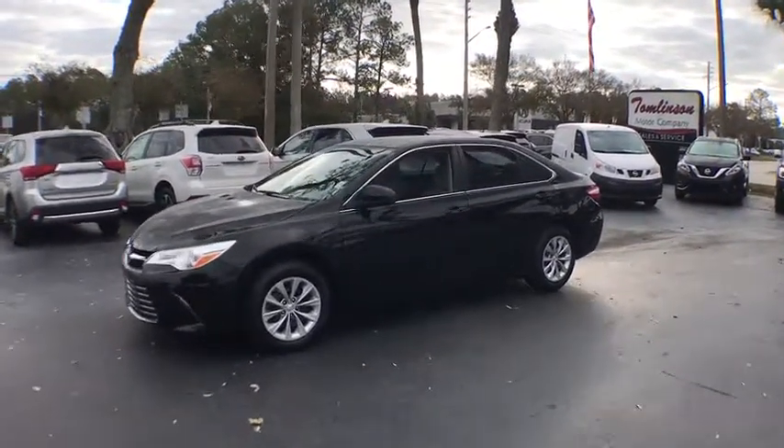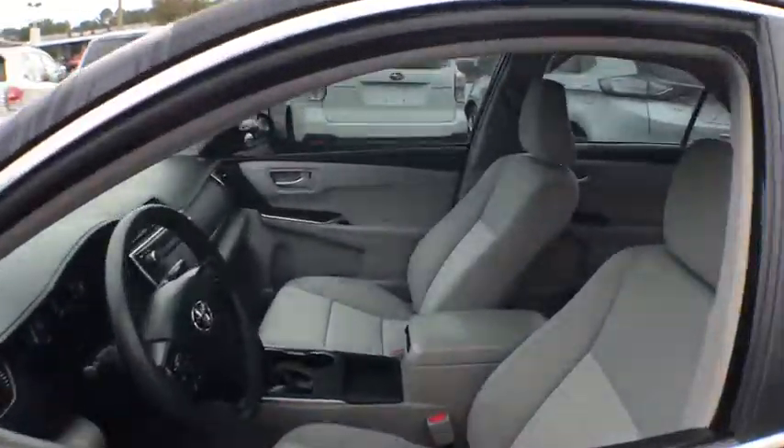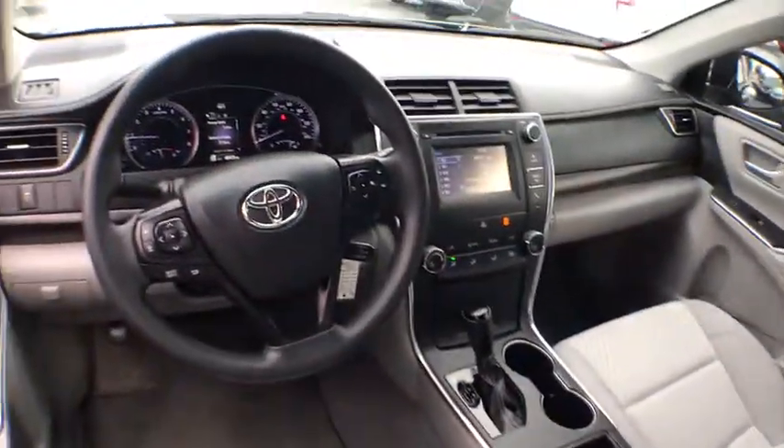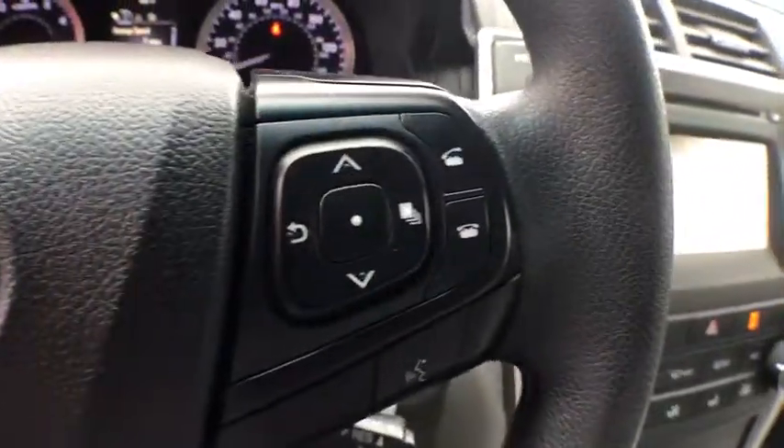Here are some of this vehicle's great options: keyless entry, power passenger seat, power driver's seat, traction control, Bluetooth, power steering, cruise control, premium sound, climate control, center armrest.